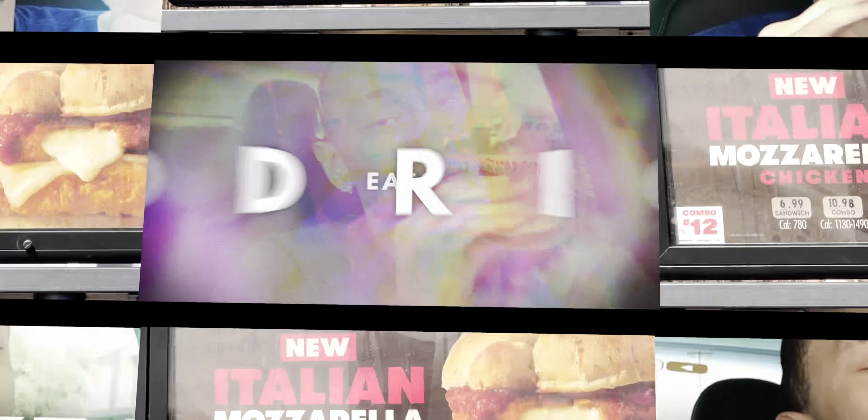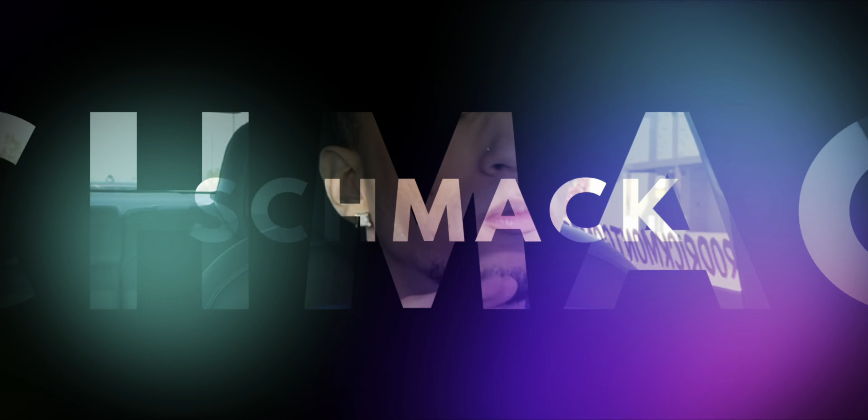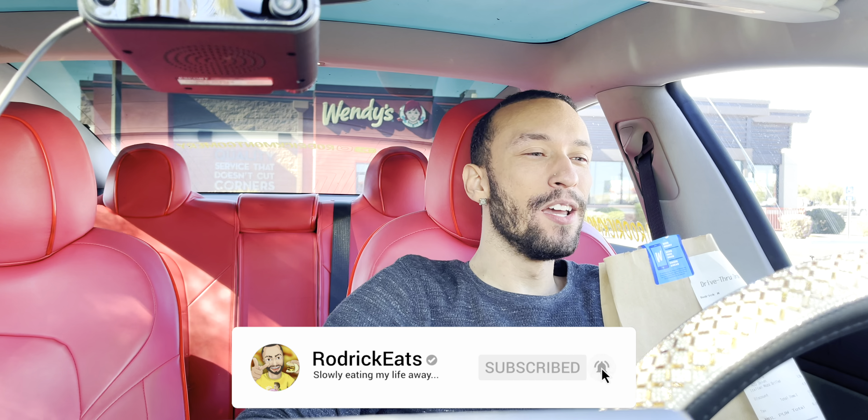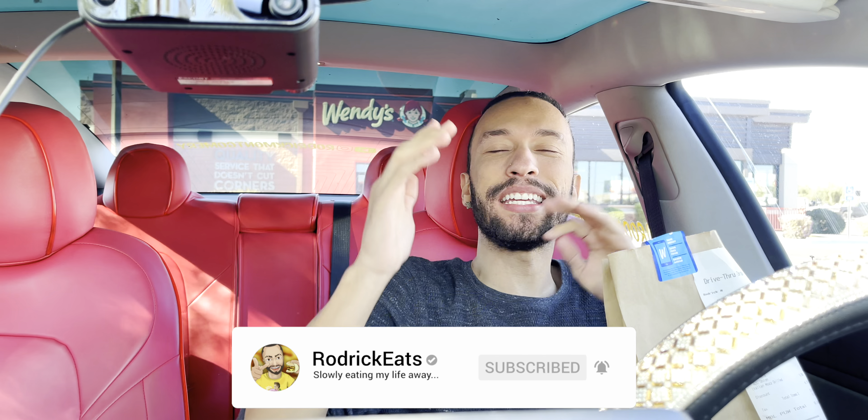I didn't know Wendy was Italian. We are back at Wendy's because the red-headed stepchild came through. It turns out she's part Italian because she came out with the Italian mozzarella lineup of sandwiches. They got burgers, which honestly doesn't really scream Italian, but you can get it for $6 — single, double, triple — or crispy, spicy, or grilled as far as the Italian mozzarella chicken sandwich goes. Sounding pretty fire.